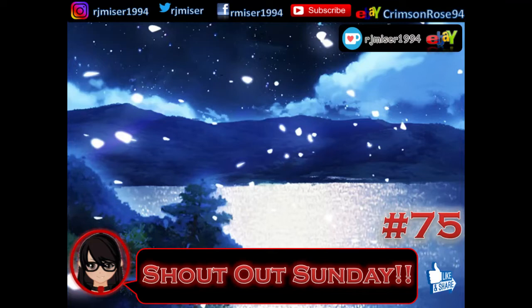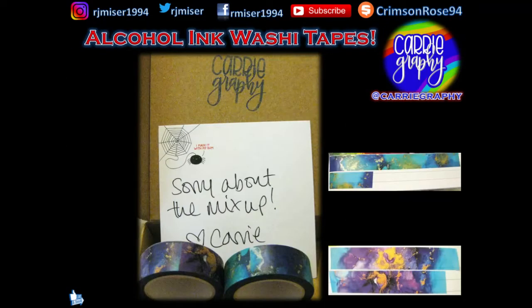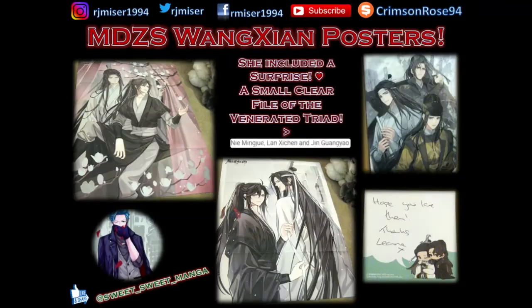So we've got quite a lot of people this time. First of all, we have these beautiful washi tape from MyKarygraphy, and these are official posters which I put up on my wall, and a file folder freebie — it's lovely. And I bought these through Sweet Sweet Manga, very lovely person. There's lots of group orders and stuff, so go check them out.